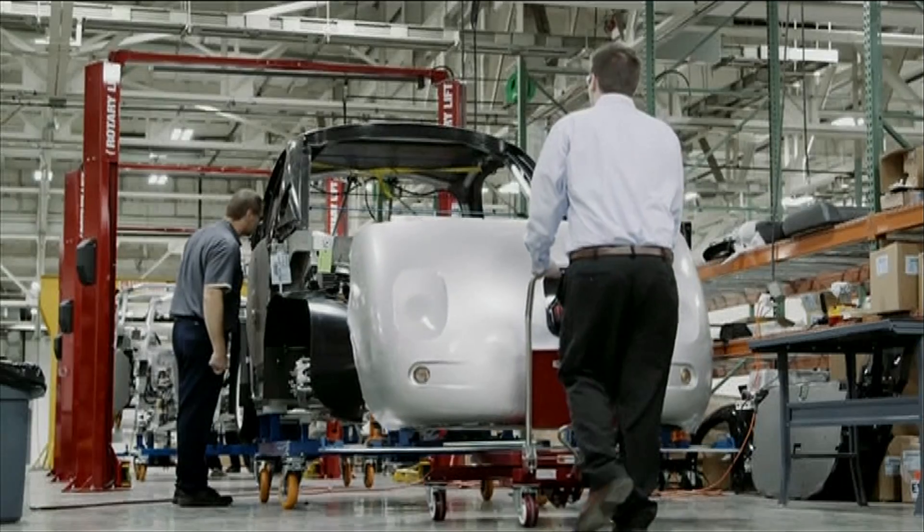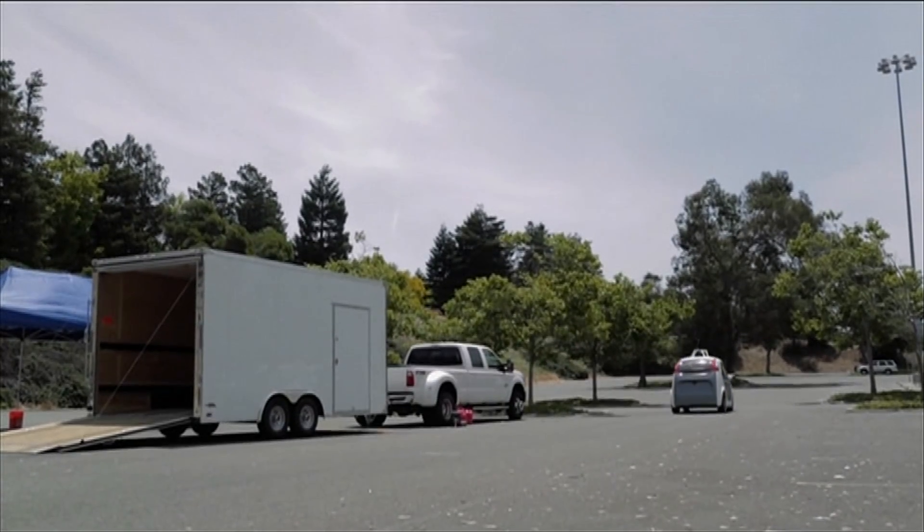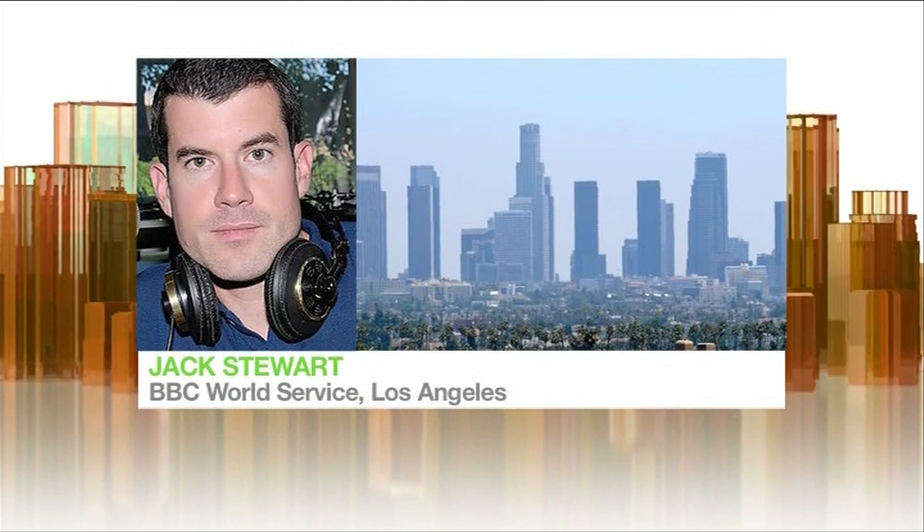The technology being used on them is an extension of what we've already seen on Google's driverless cars. They've modified SUVs and hybrid cars before, and they've almost become a common sight around the company's headquarters in Silicon Valley. It's an array of sensors and computer technology — this time they're just taking it a step further.